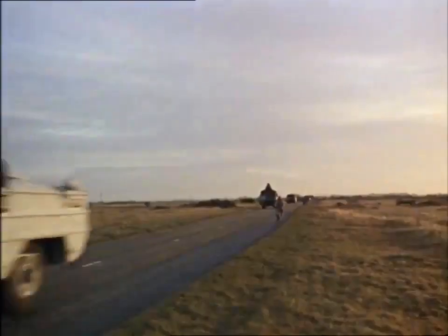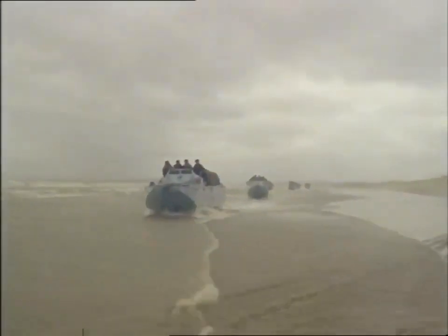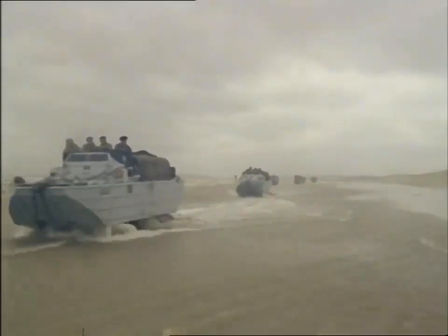Part of strategic command, they must be ready to go anywhere at short notice, so every morning it means exercises, for to handle a vehicle that's both a six-tonne lorry and a six-knot boat needs plenty of practice.